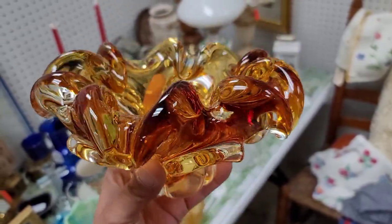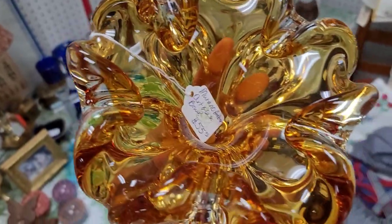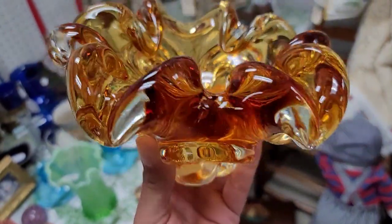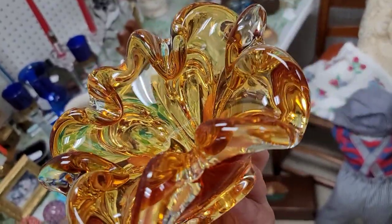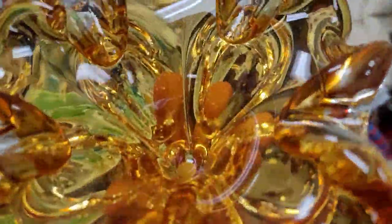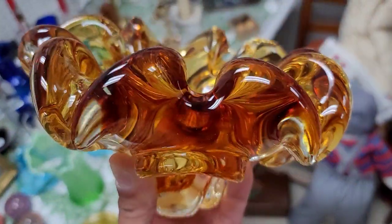Look at this bad boy — this one is priced at $55. When I tell you this thing is heavy. It is amber glass, and I know a lot of people are like, ooh, it's amber — it's not, but this is done so well. I got a little obsessed getting up close and personal. Don't play with the glass, Michael — put it down, let it go.